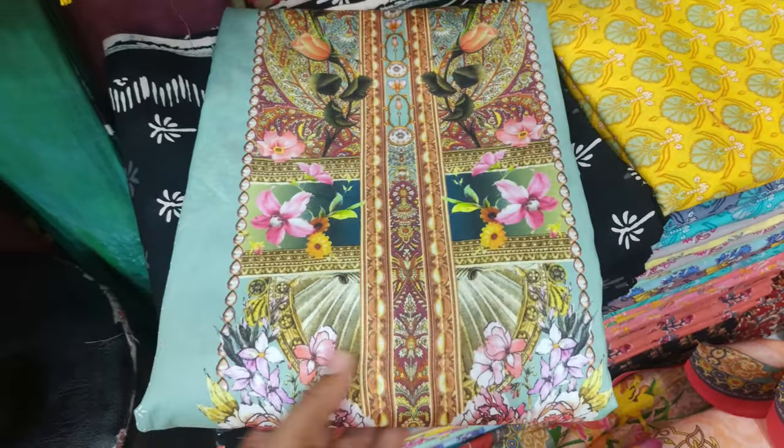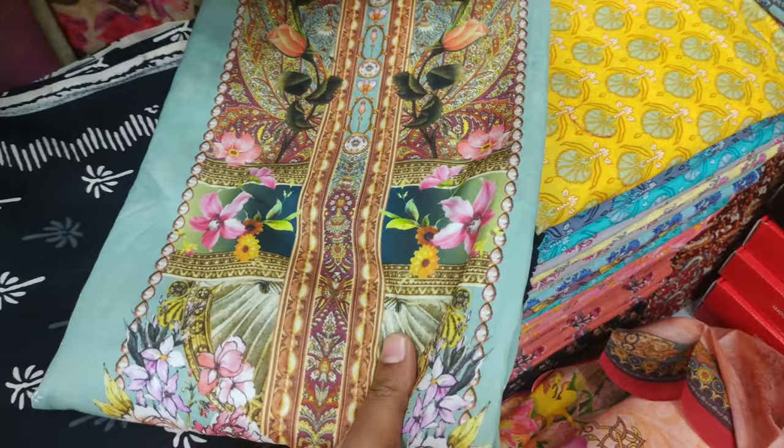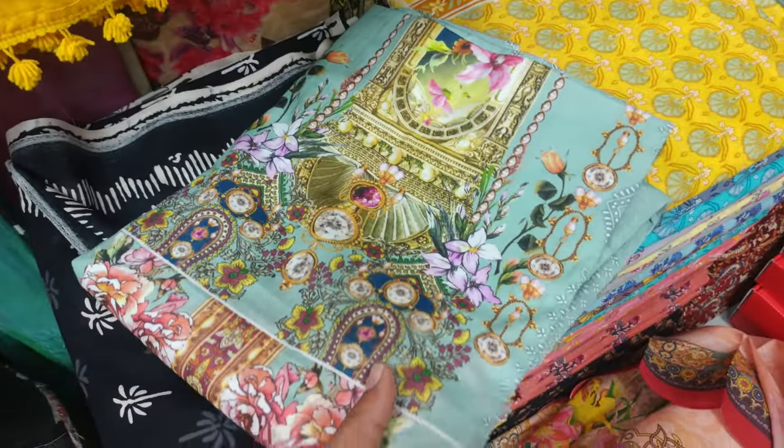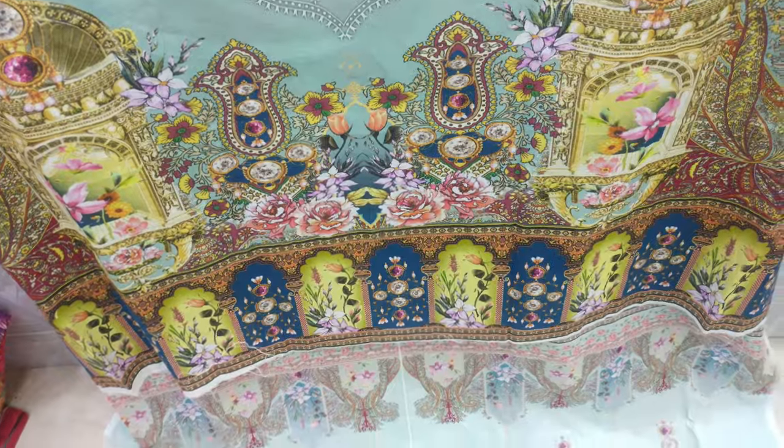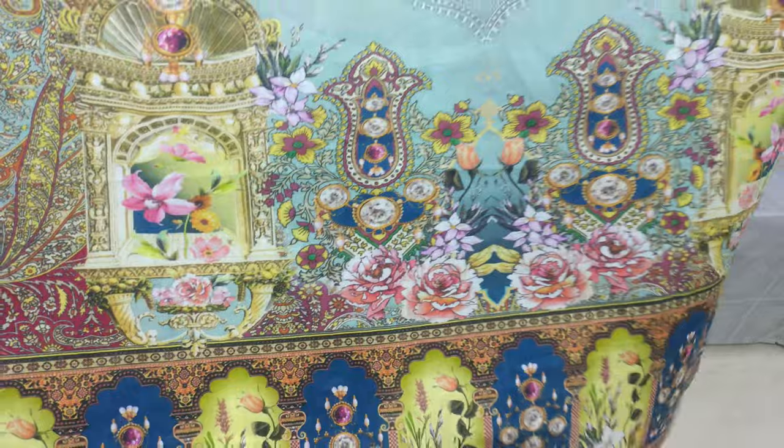Assalamualaikum. This is a new development for the latest content collection, and you will see a few of the products. The latest content is shown using plain text. As you can see on the right-hand side, there is a very nice image on your website.